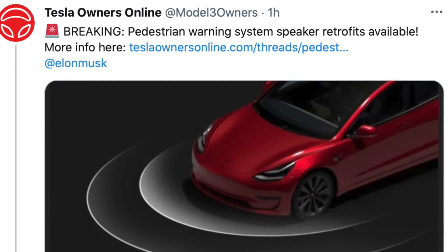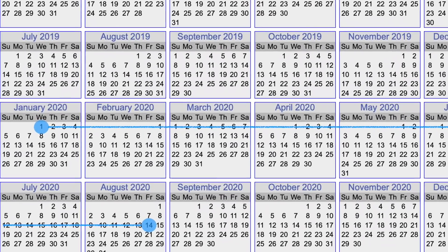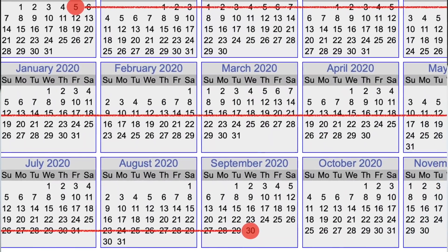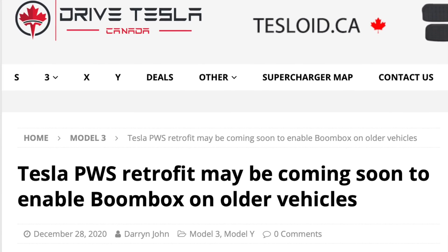We're finding out from Tesla owners online via Twitter that the pedestrian warning system released not that long ago in Tesla Model 3s and Model Ys is now going to be available as a retro upgrade for existing cars that did not have the speaker. There are some parameters — some cars will qualify and some will not. If you have a Model Y, you will qualify if you don't already have that speaker. All Model Ys before August 14th will be able to be retrofitted. For Model 3s, that's between July 5th, 2019 through September of 2020. Anything after these dates already had the speaker installed. Before that, the cars just had the wiring, so all they have to do is hook up the speaker and set the code in the car.